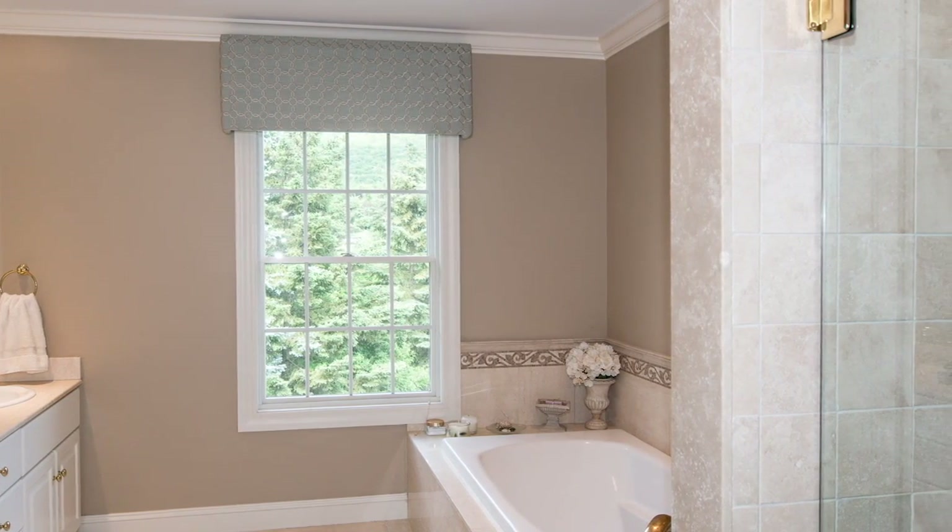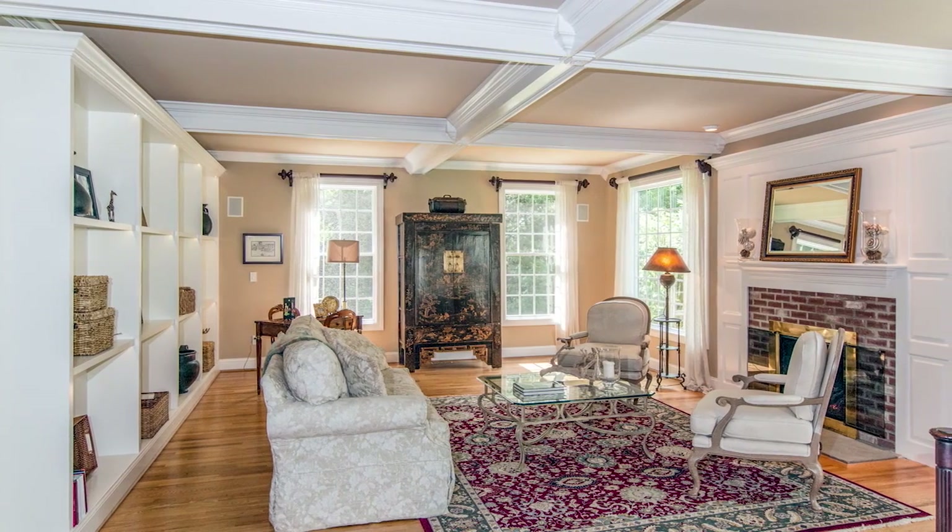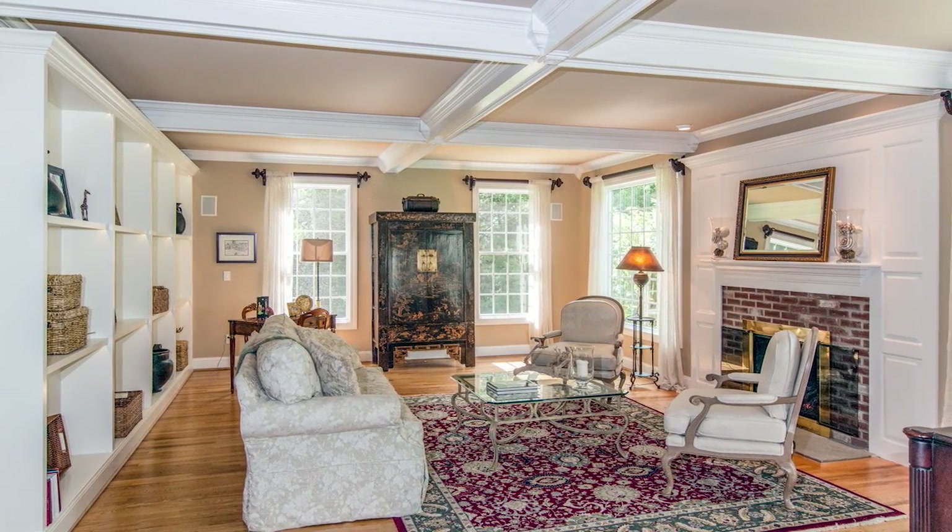Topped by impressive beamed ceilings, the family room boasts built-in shelves and a fireplace, and provides passage to the patio through French doors.